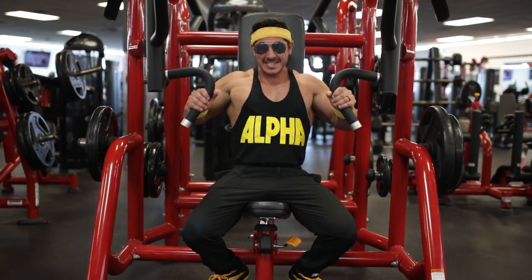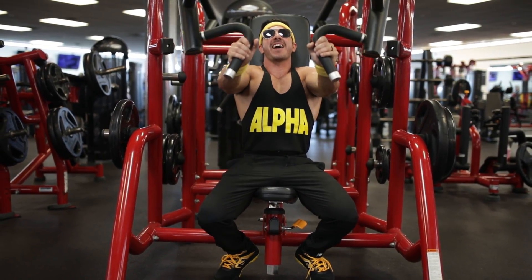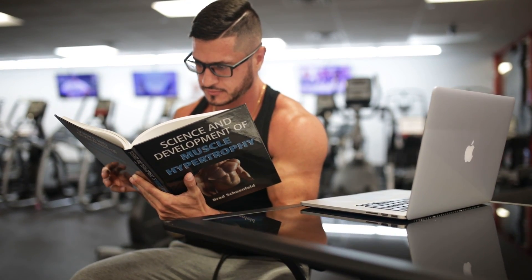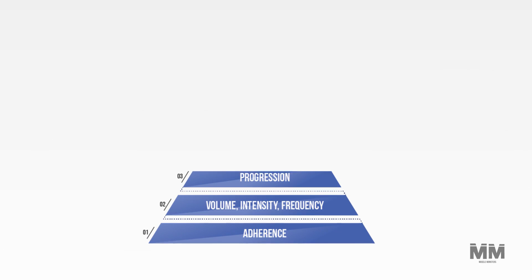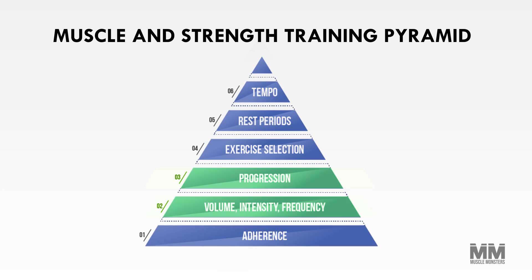In this final edition of the best split series, I'm going to break down the best six-day split for muscle growth. This routine is supported by the latest hypertrophy science and is proven by millions who've used it around the globe. According to the Muscle and Strength Pyramids by Dr. Eric Helms, your workout volume needs to increase over the course of your career.